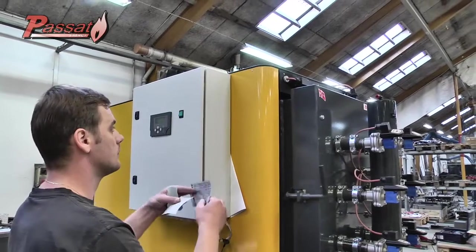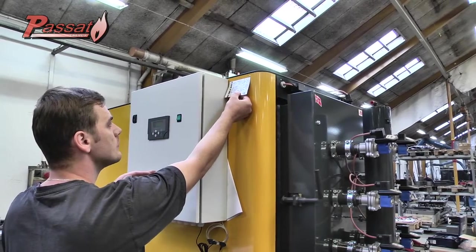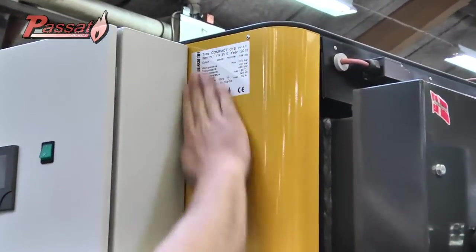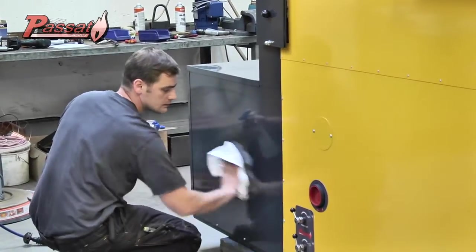I personally follow up each controlled Passat boiler. If all the test results are good, your boiler gets the CE certificate with my approval. And of course, we Danes are very proud of our products. Your combustion boiler is ready to be cleaned and packaged.